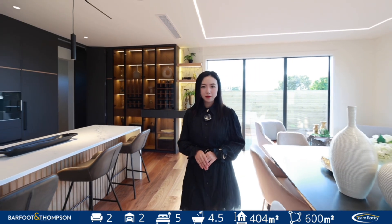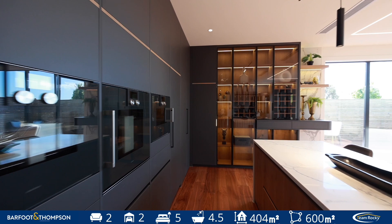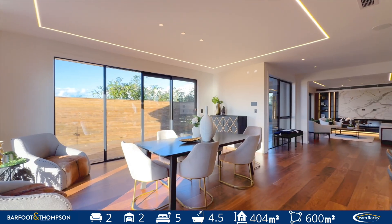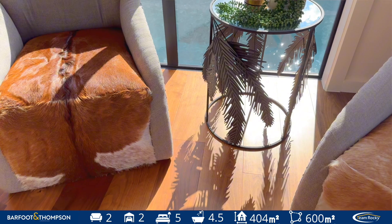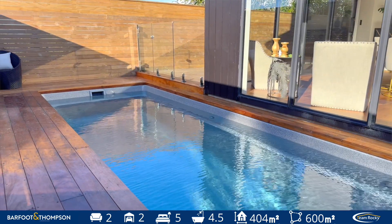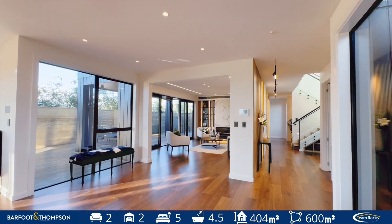Premium elegant masterpiece. The designer kitchen features top brand appliances. Discover the open plan living and dining rooms offering luxury amenities, connecting to the private outdoor area with waterproof decking and swimming pool. This is the ultimate lifestyle you are looking for.